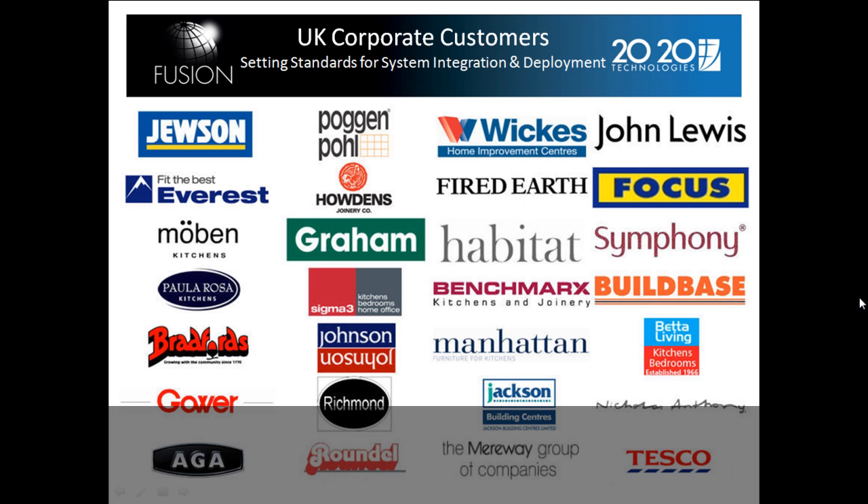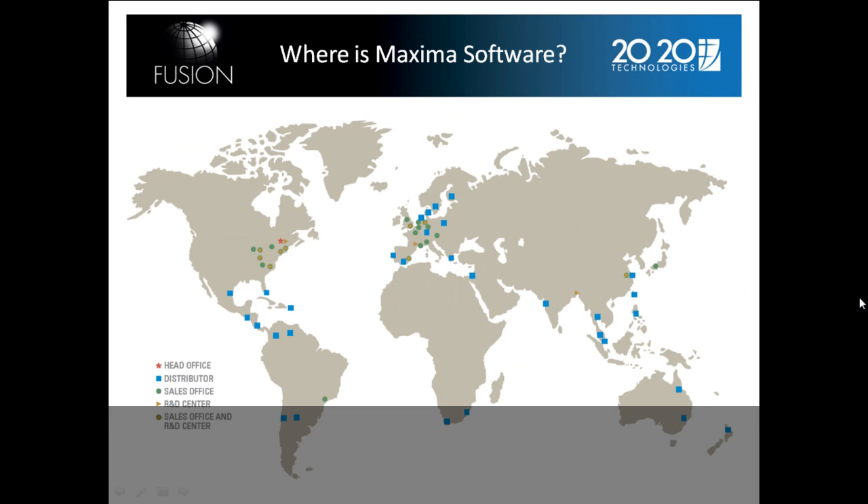These are some of the UK corporate customers. We have huge customer bases not only in the UK, but throughout Europe, North America, and Asia. Here are the offices that 2020 Fusion has throughout the world, and this is where Maxima Software is located in South Africa.